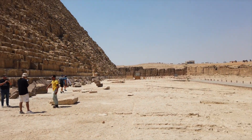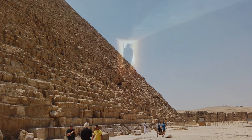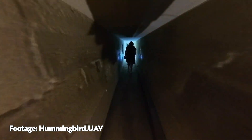Sadly, on my recent trip to Egypt, the Khafre pyramid was closed. And the best footage on YouTube from inside comes from Hummingbird UAV, and I've linked their video below. But even with this, we can't really see a great deal.